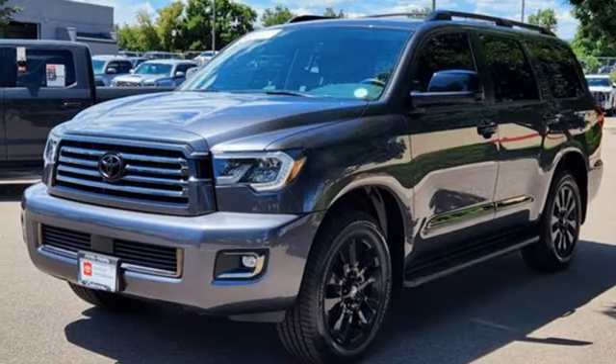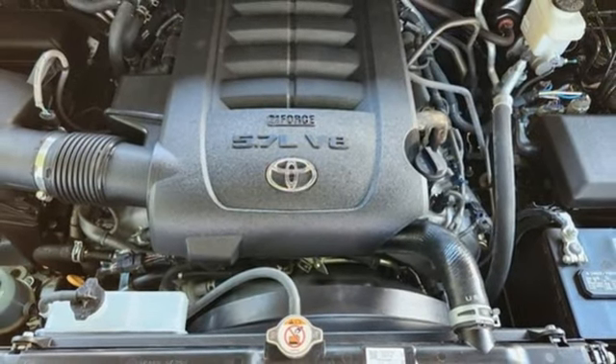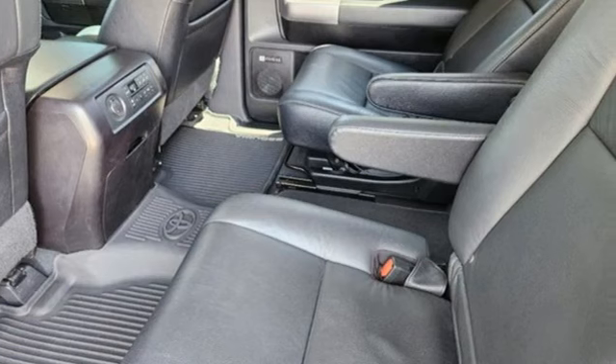Wi-fi hotspot, streaming audio, express open and closed sliding and tilting sunroof, smart device remote engine start, and V8 engine.